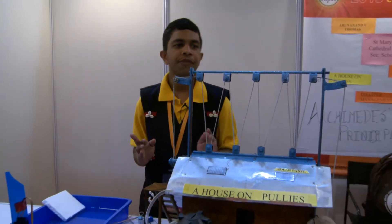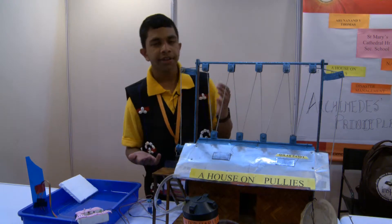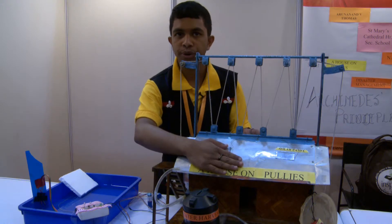One among the greatest natural disasters faced by India today is the flood. Thousands of people lose their lives and many are forced to evacuate from their homes, leaving behind their wealth and their property. Hence, in order to avoid this loss of property, here I have come up with a solution that is a house on pulleys.